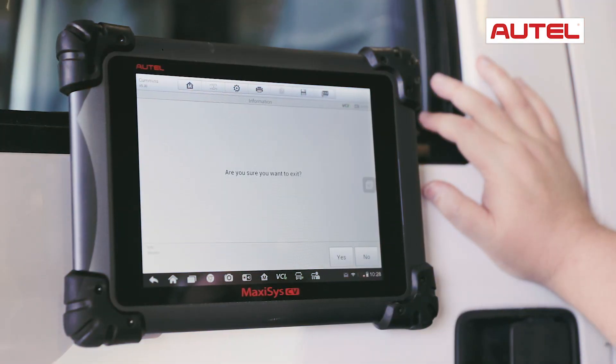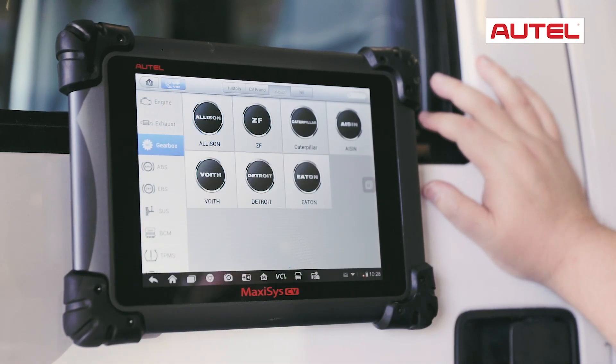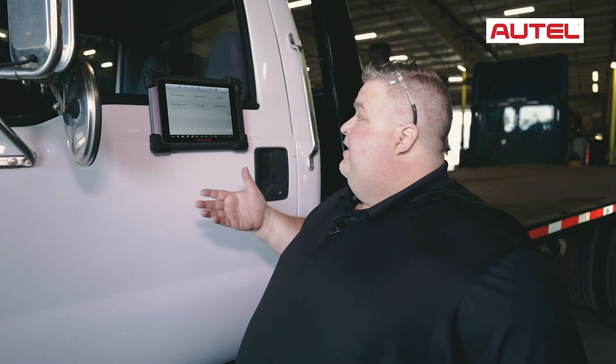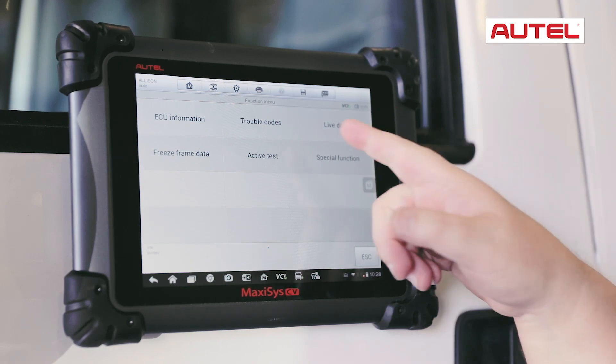Now we've actually exited the engine — our Cummins engine — and went into our Allison transmission. We have a lot of the same functionality in the Allison transmission as well. As you can see, you have active tests, special functions, live data, which actually gives you live streaming data. You can see the ECU information, trouble codes, and actual freeze frame data as well.